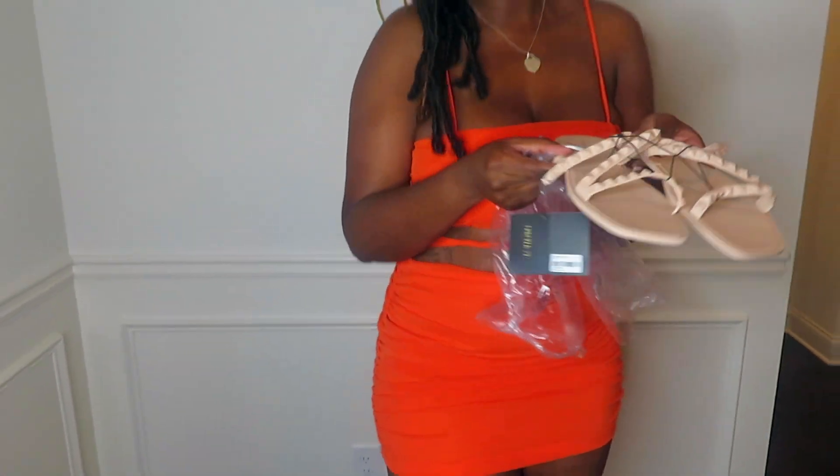That concludes my Forever 21 try-on haul. Thank you all for watching — as always, don't forget to like, comment, and subscribe. Until next time!